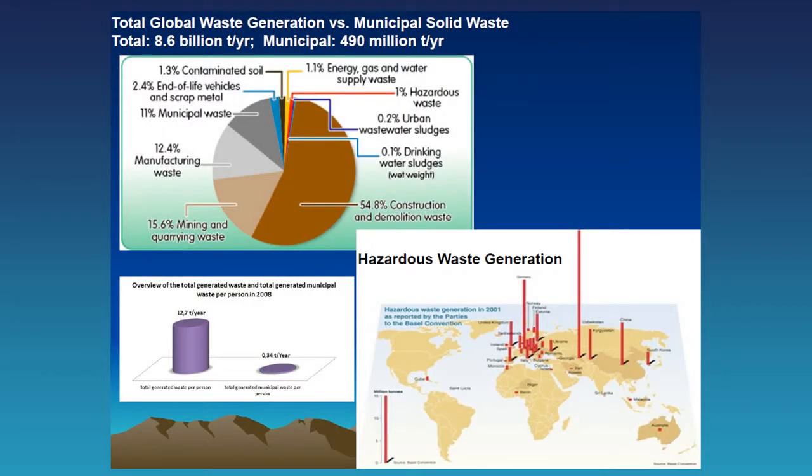That waste stream is complex. This is a breakdown of the different components. We're all familiar with MSW — the Municipal Solid Waste stream — but municipal waste is actually a very small percent: 10 to 12 percent, maybe even less, of the actual total waste stream depending on the country. Most attention has been focused on MSW, and most technologies at this conference address that stream. But we also need to address mining waste, manufacturing waste, wastewater sludges, and hazardous waste.